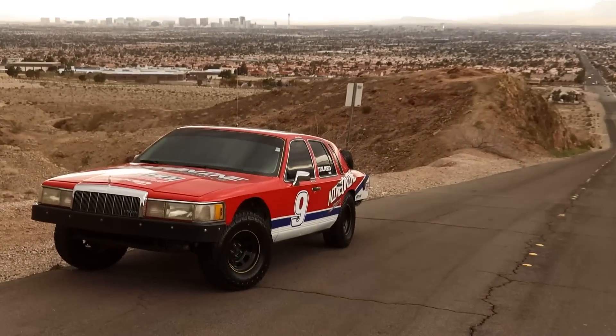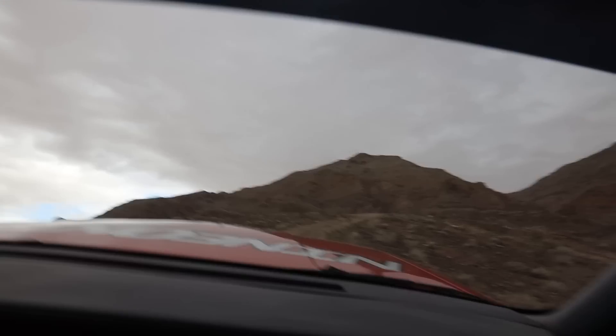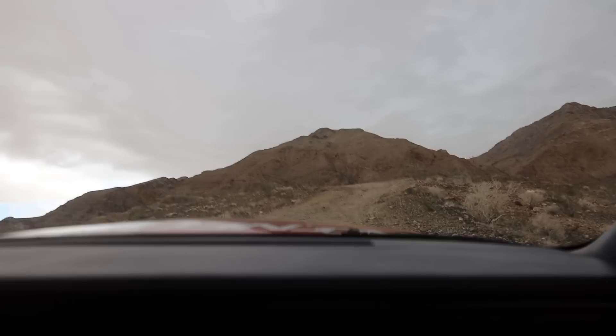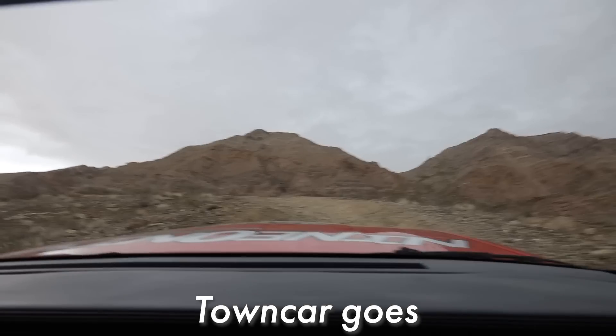We got kicked out of the last spot because of a security guard, but I think I found a better one. It's a Jeep, right? It's going — goes right up it. This is a steep grade too. It doesn't film well on camera, but it's a really steep grade. We're already on a hill and then we're going up another hill. Town tour goes wherever I go.